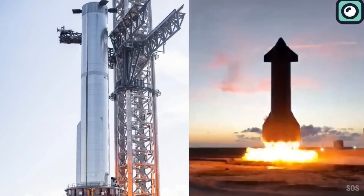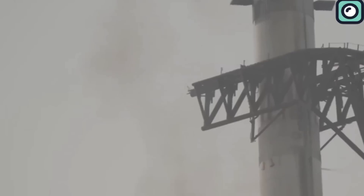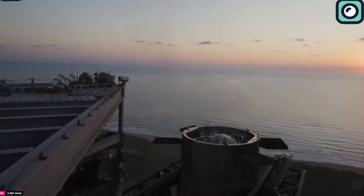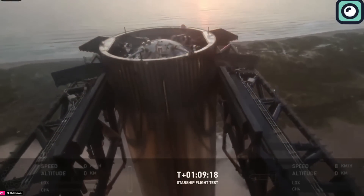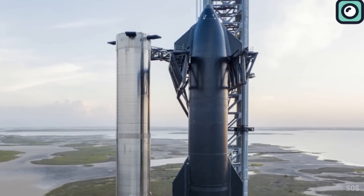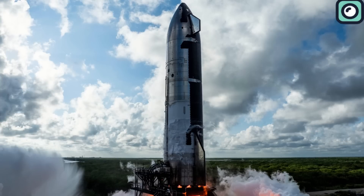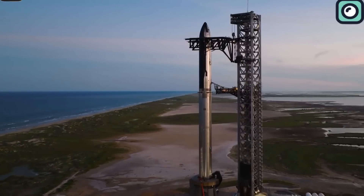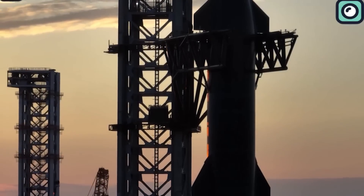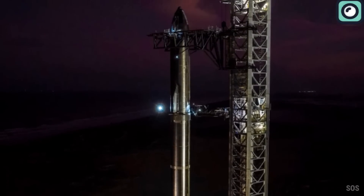With Booster 13 having successfully completed its static fire test, the next steps include detailed inspections and potential upgrades around the engines, grid fins, and stability systems. For the Starship upper stage, Ship 31, recent cryogenic and structural tests have confirmed it's progressing as expected. The full stack of Booster 13 and Ship 31 is expected to be assembled at the launch site in early November, with a potential launch date for Starship Flight 6 projected for late November or early December.